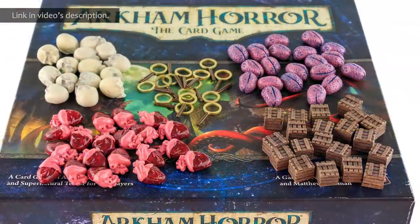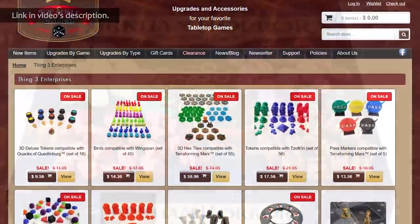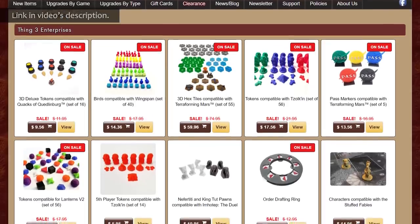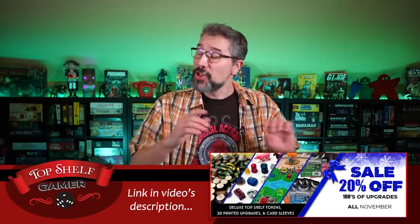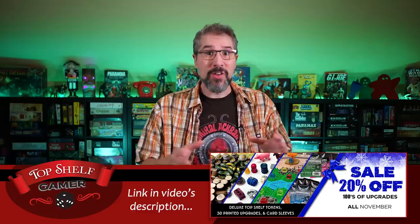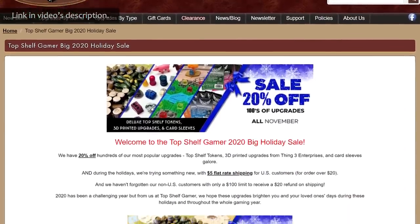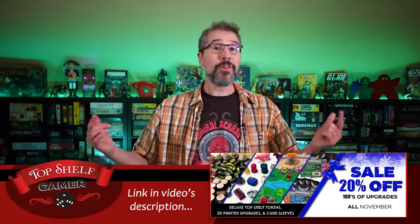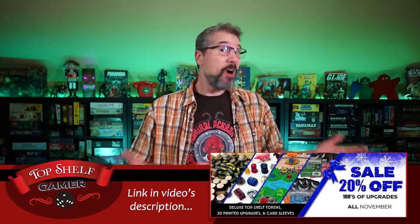You're in luck because Top Shelf Gamer carries the perfect board game upgrades for all of our favorite games: deluxe resin and metal tokens, beautiful inserts, detailed metal coins, and premium card sleeves — all of which are on sale at Top Shelf Gamer right now. Their 20% off sale technically ends November 30th, but as a special gift just for Watch It Played viewers, you'll continue to receive this 20% discount all the way through December 14th by entering the coupon code WATCHITPLAYED2020 during checkout. For a great deal, go check out their website.